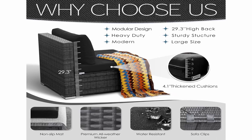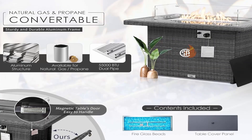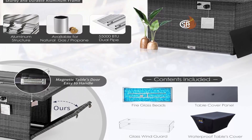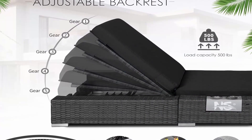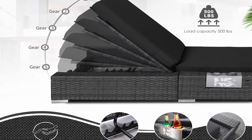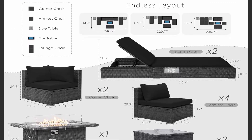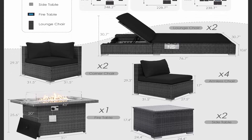Extra large size: our large-size outdoor patio sectional sofa set brings together aesthetics and functionality with large space and high quality. The furniture is woven with premium PE rattan material, water and UV resistant, making it perfect for both sun and rain. This set includes two corners, four armless chairs, two lounge chairs, two side tables, and one fire pit. Weight capacity is 500 pounds — the rust-resistant steel frame ensures longevity while retaining its aesthetic appeal with 2,000 hours of color fastness.